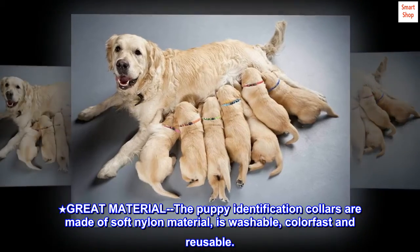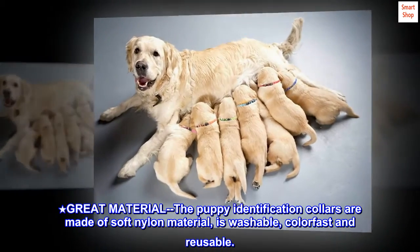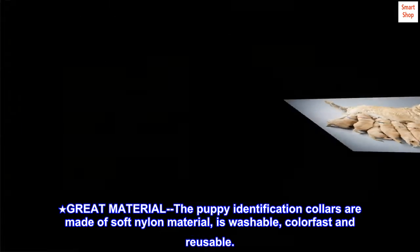Great Material: The puppy identification collars are made of soft nylon material. They are washable, colorfast, and reusable.